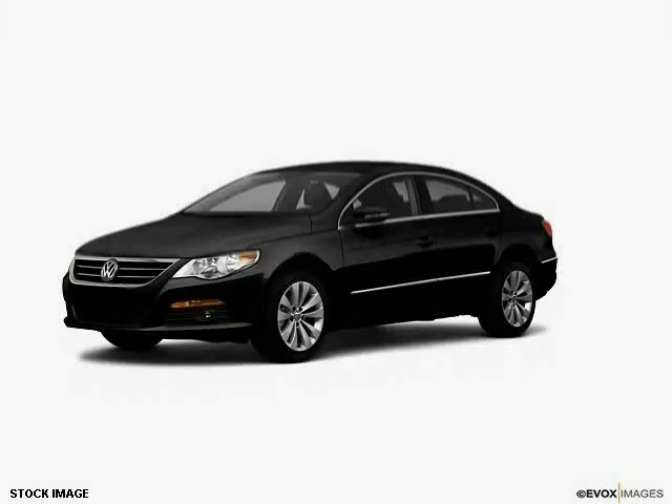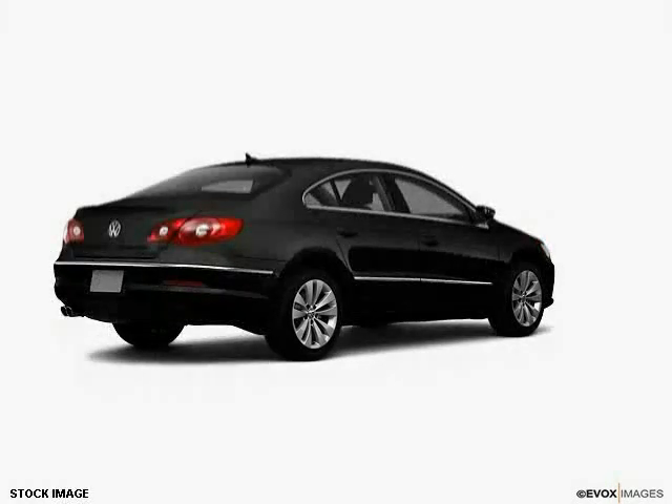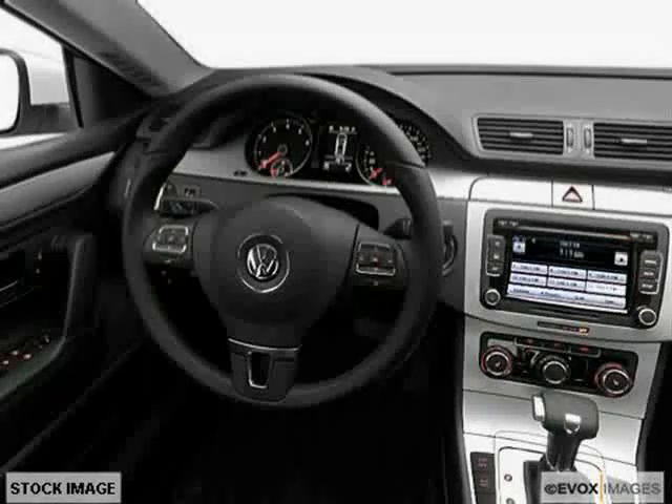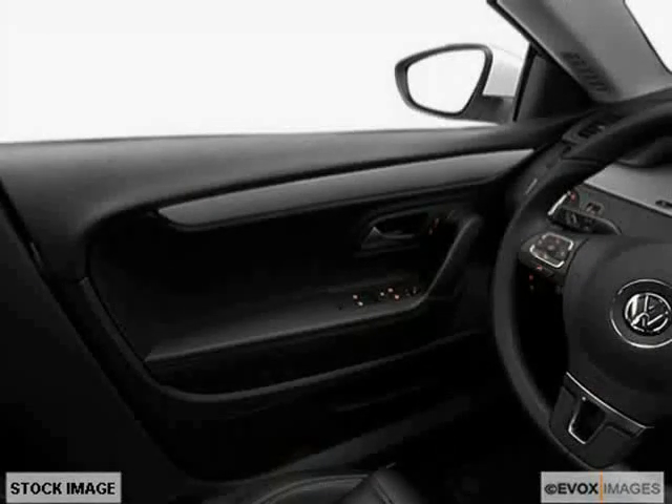This 2010 Volkswagen CC is equipped with power windows, cruise control, adjustable lumbar seats, heated outside mirrors, anti-lock braking system, side impact door beams, traction control system, side airbag system, dual airbags, air conditioning, power passenger seat, and power door locks.